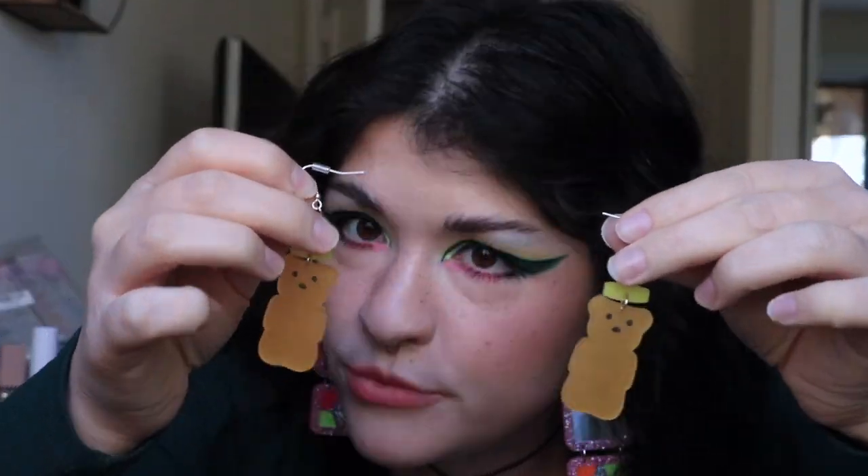They're honey bears. Do I need to say anything else? Have you ever seen a cooler pair of fringe earrings? That's my purse. I don't know you.